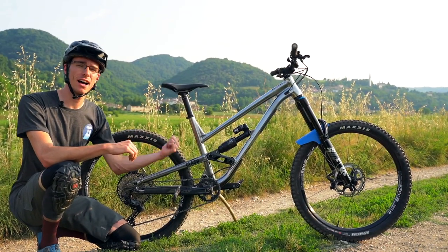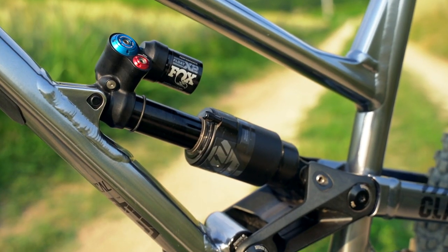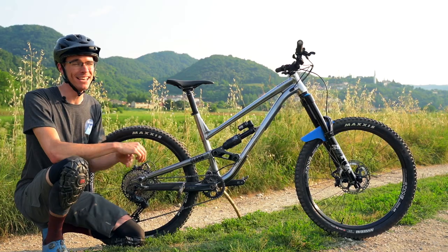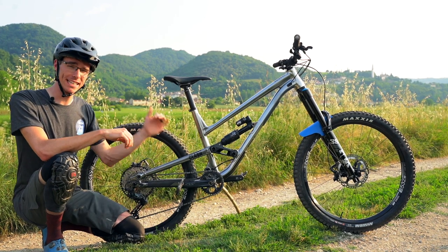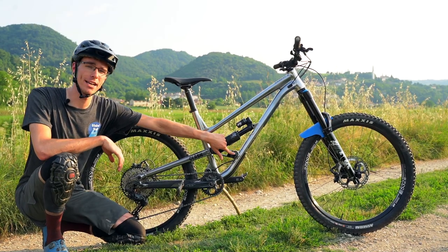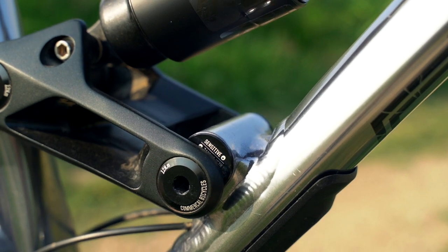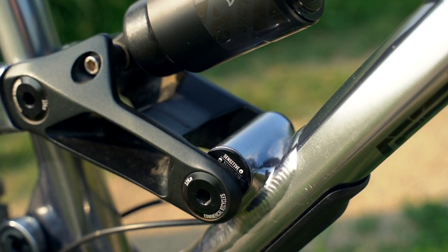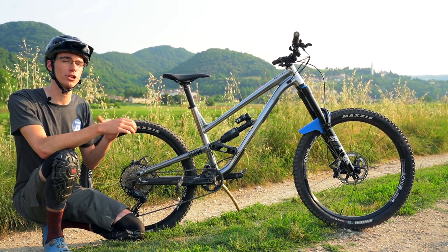Regarding compression adjustments on this shock, unfortunately Fox did not spec it with a dial - you actually have to use an Allen key to make adjustments for your rebound and compression. I wish they would have just made it a dial, but it has a nice clean look. One other key piece with the Clash is it actually has an adjustment right here where you can change the ramp and make it more sensitive or progressive based on the feel you're going for. From the factory it came in the sensitive setting, which is currently where I have it. However, I plan to switch it to progressive soon to try it out and see which I prefer.